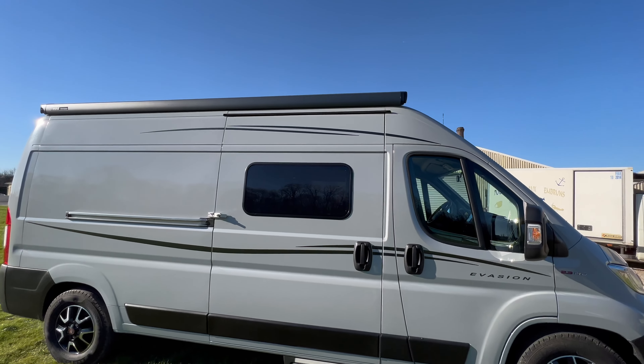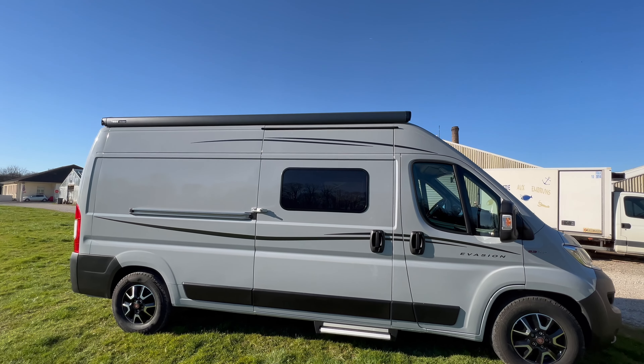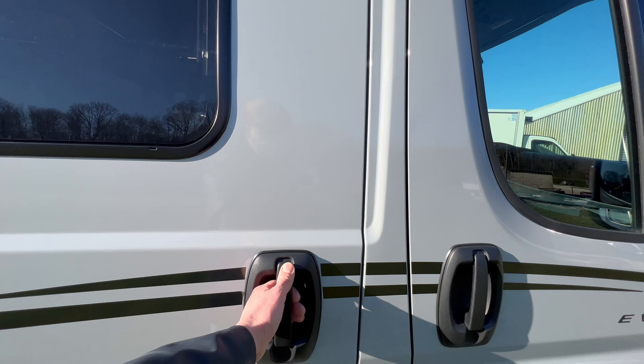Voilà la porte latérale. Nous avons au-dessus le Store Thule, et juste en dessous, on a la petite rampe de LED. Quand vous mangez à l'extérieur l'été, c'est bien pratique.